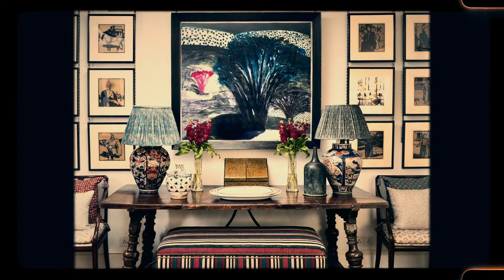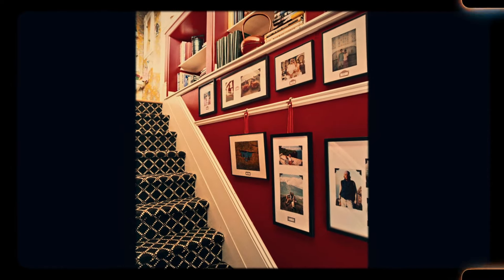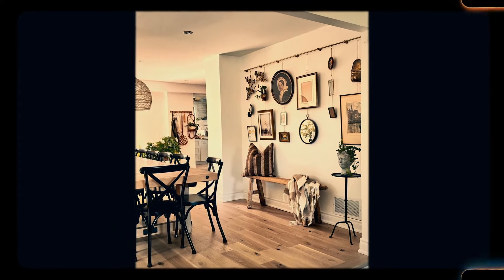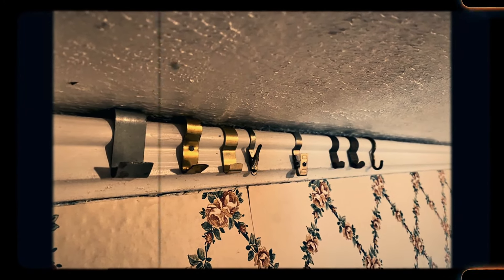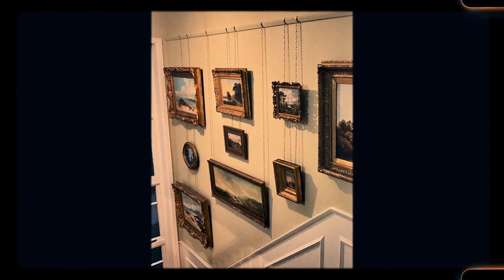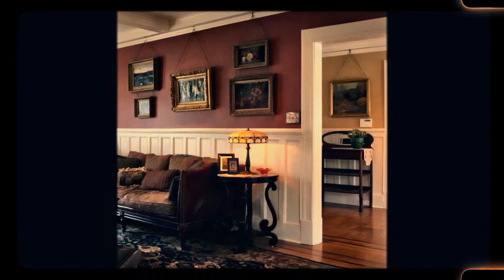Number 28: Picture rail. Picture rails were a common feature in older homes, providing a convenient way to hang artwork without damaging the walls. These rails, installed just below the ceiling, allowed homeowners to hang pictures using hooks and wires, which could be easily adjusted without the need for nails or screws. This was especially important in homes with plaster walls, which were prone to cracking if too many holes were made. While modern drywall has made picture rails less necessary, they are still appreciated in homes that retain their original charm, offering a practical yet elegant solution for displaying art.